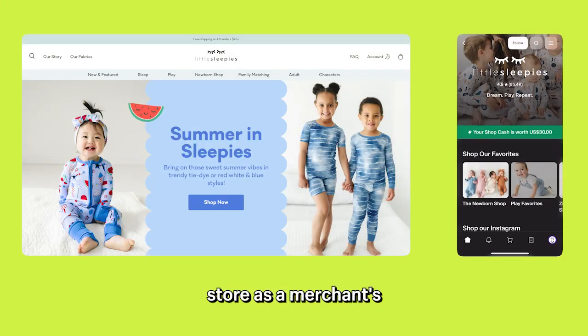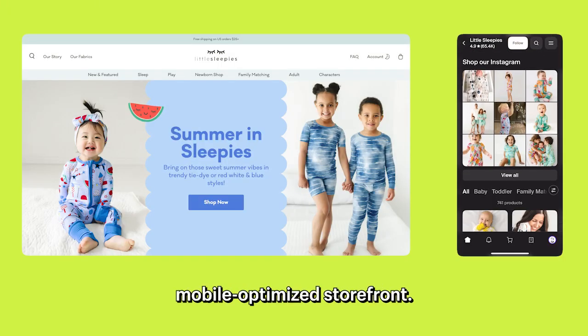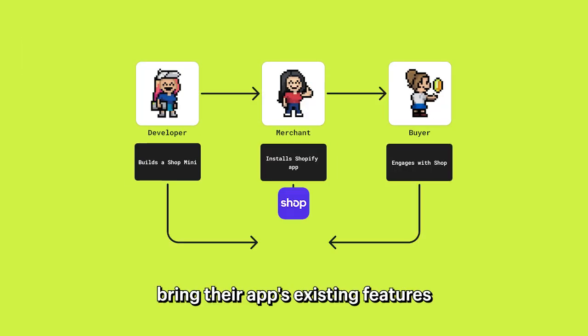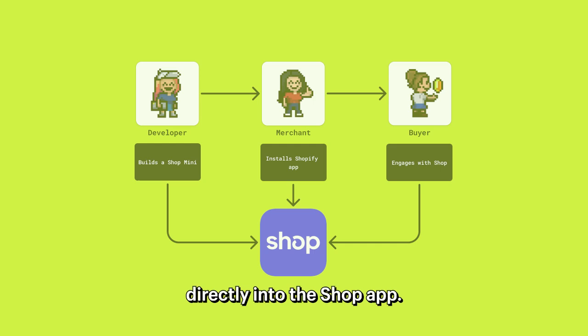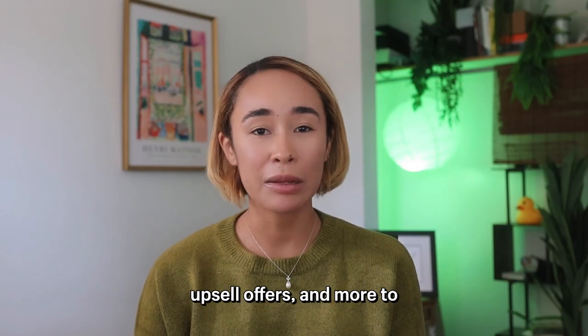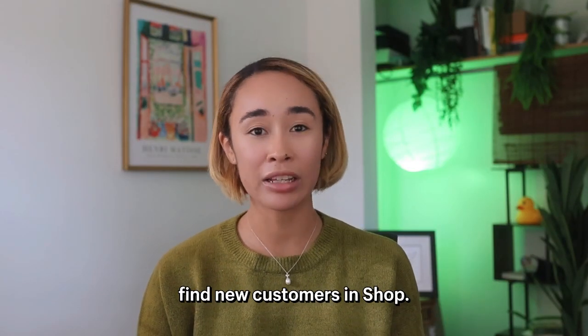Think of a shop store as a merchant's mobile-optimized storefront. Shopminis allow developers to bring their apps with existing features directly into the Shop app. Merchants can now leverage quizzes, shoppable videos, upsell offers, and more to find new customers in the shop.